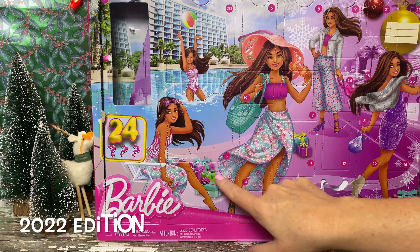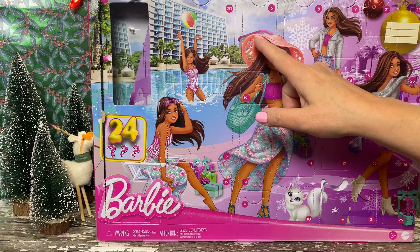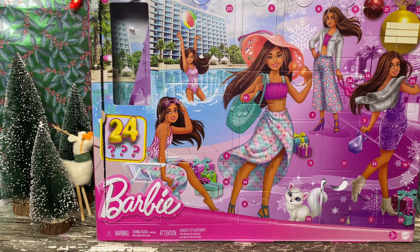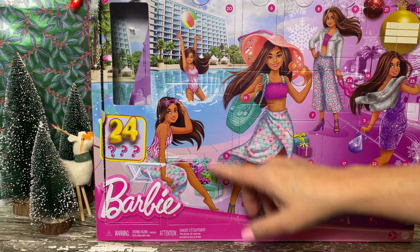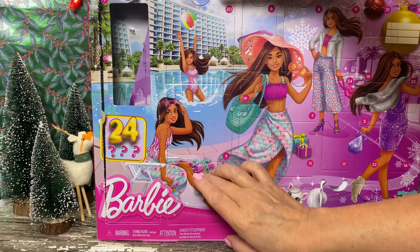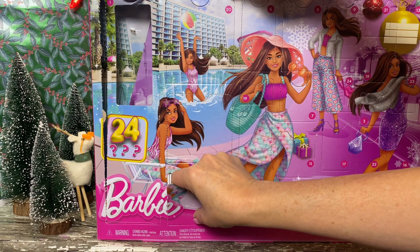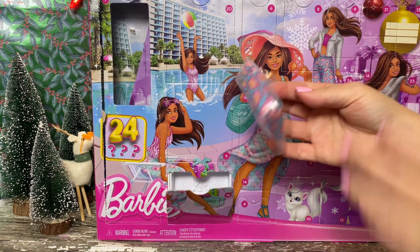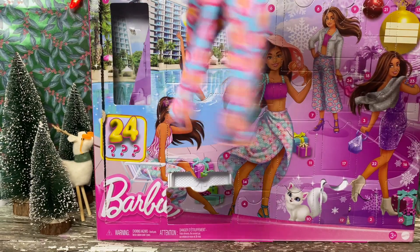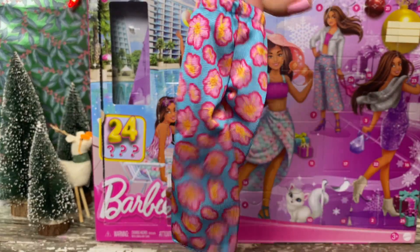And what did our 2022 resort wear Barbie get today? Oh my goodness. It looks like a pair of culottes. How cute.